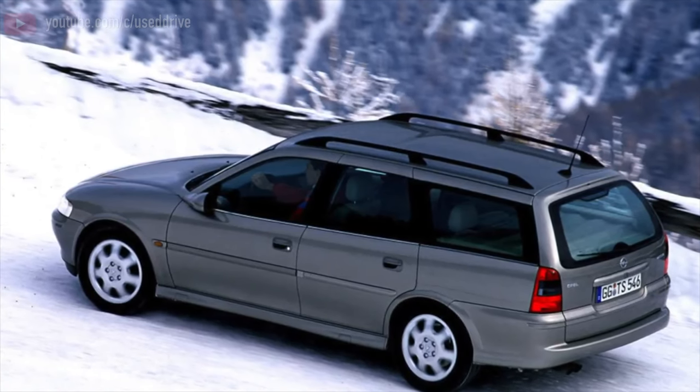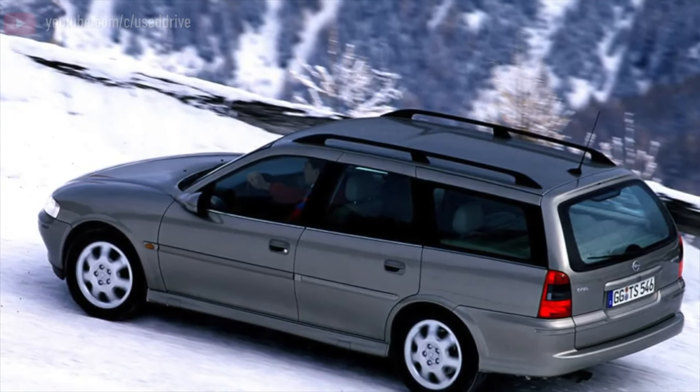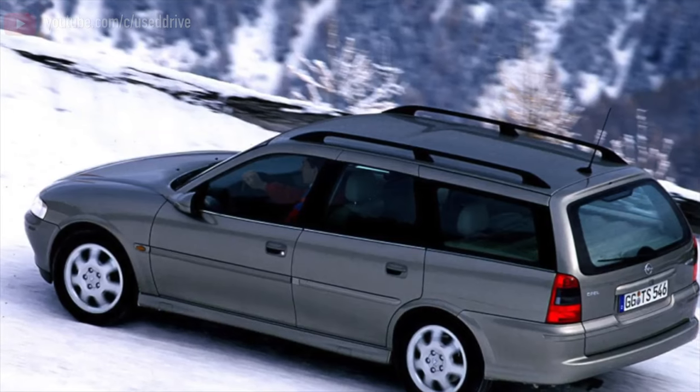Greetings, dear friends! I present to your attention the most common malfunctions and breakdowns that occur on the Opel Vectra B.